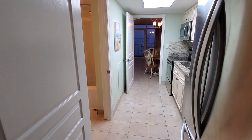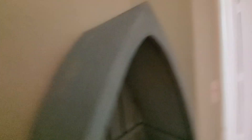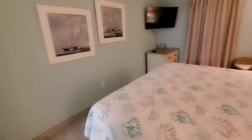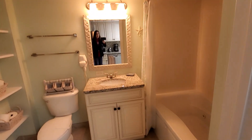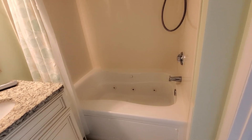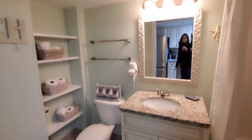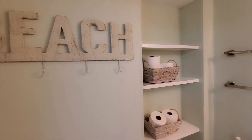This is the entrance — you would walk in here. Right here is the closet, and then the bedroom. The bathroom has a larger tub that actually has jets, so you can make it a hot tub. It's a beautiful, spacious bathroom, really cute too with the shelves.